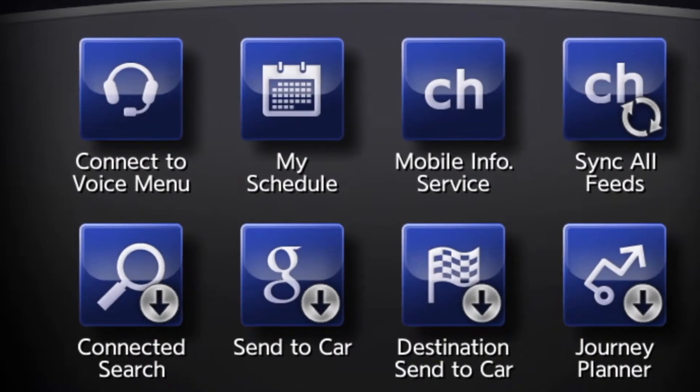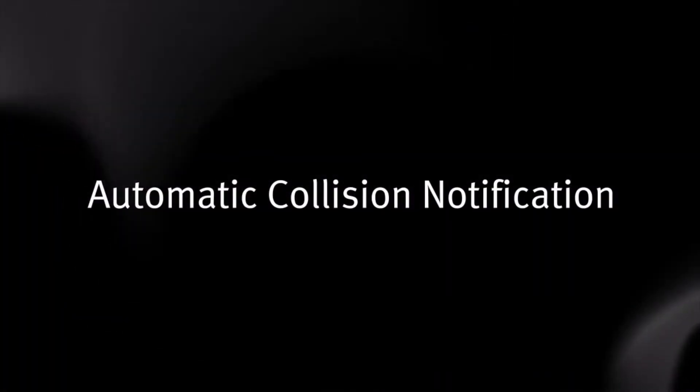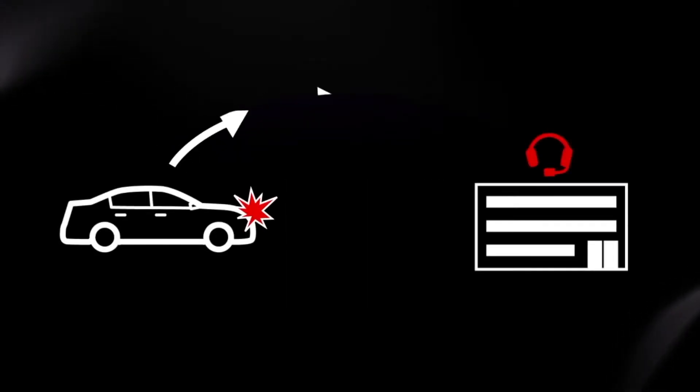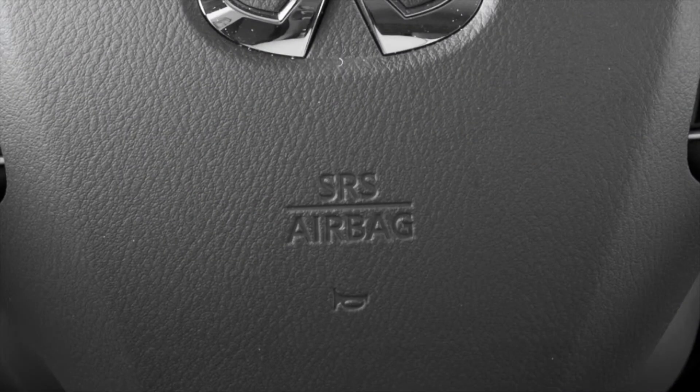Some of the available Infinity InTouch Services include Automatic Collision Notification, a service that generates an automatic connection between the vehicle and a live response specialist when the vehicle has been involved in an accident that was severe enough to deploy the airbags.